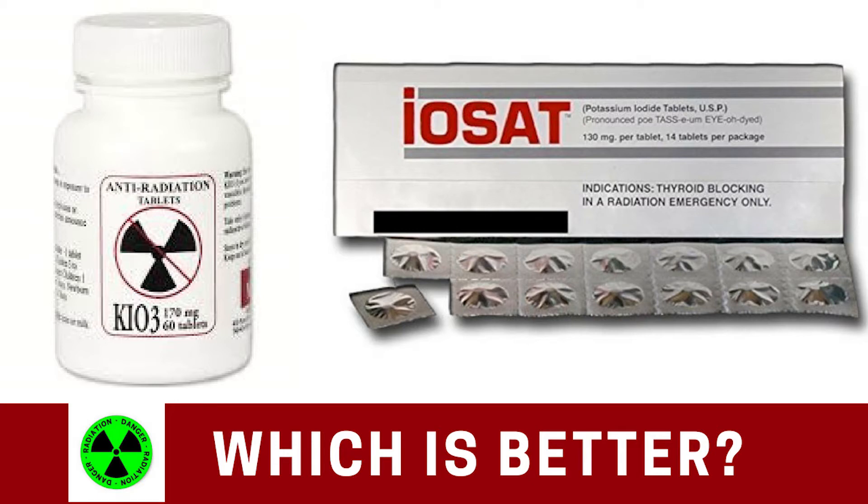So which is better, potassium iodate or potassium iodide for protection from radioactive iodine?